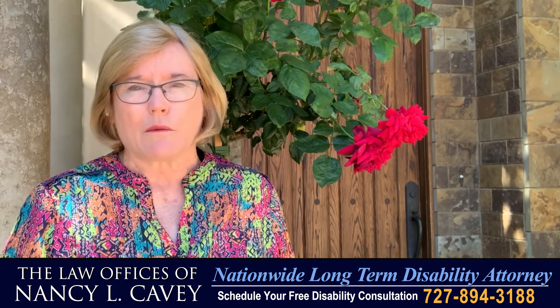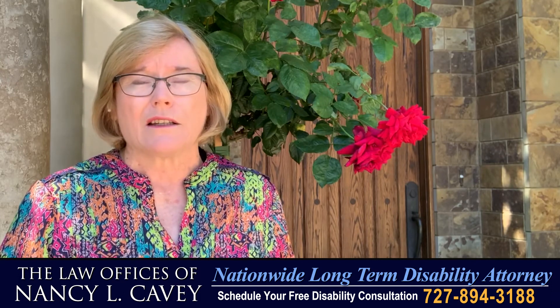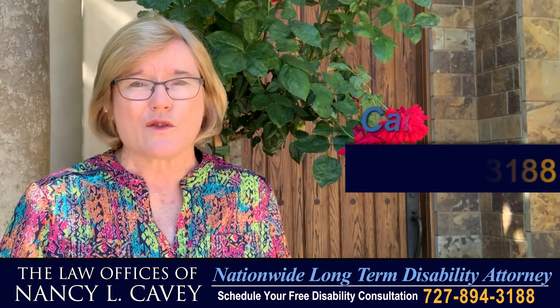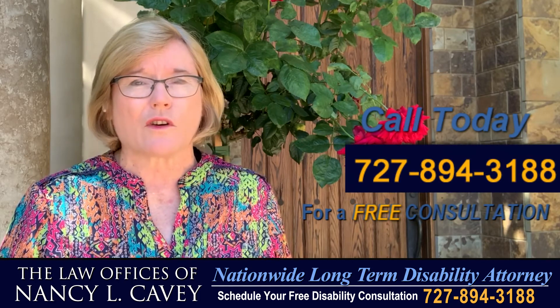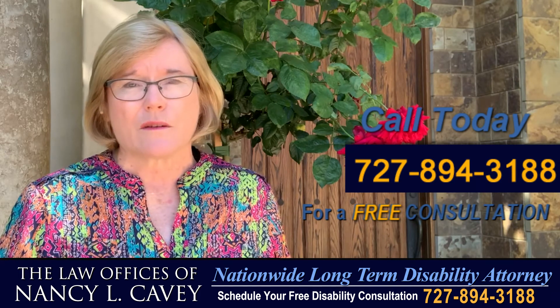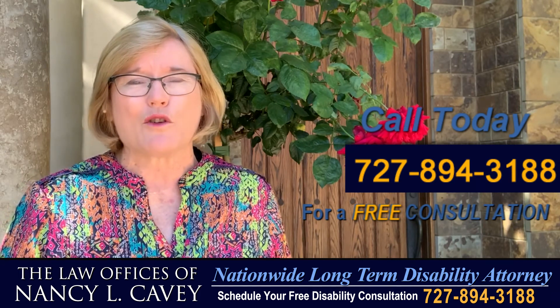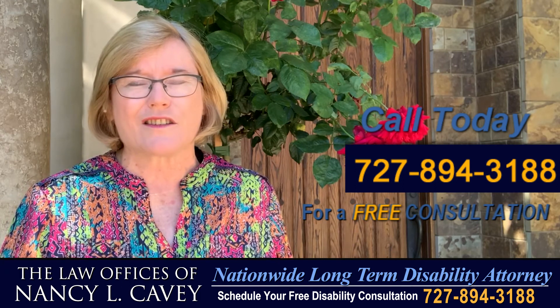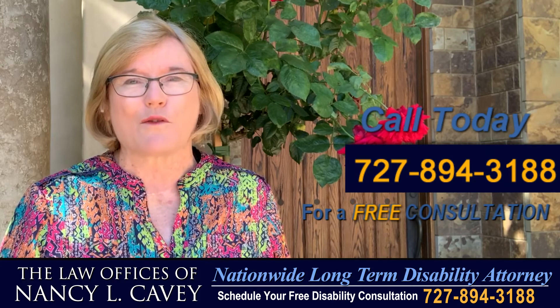If you have any questions about the application process, or if your short-term disability claim has been denied or terminated, call me at 727-894-3188. Please don't set yourself up for a claims denial, and don't let the disability carrier rob you and your family of your peace of mind. I can help you regardless of where you live in the United States. Call me today at 727-894-3188 for a complimentary consultation.